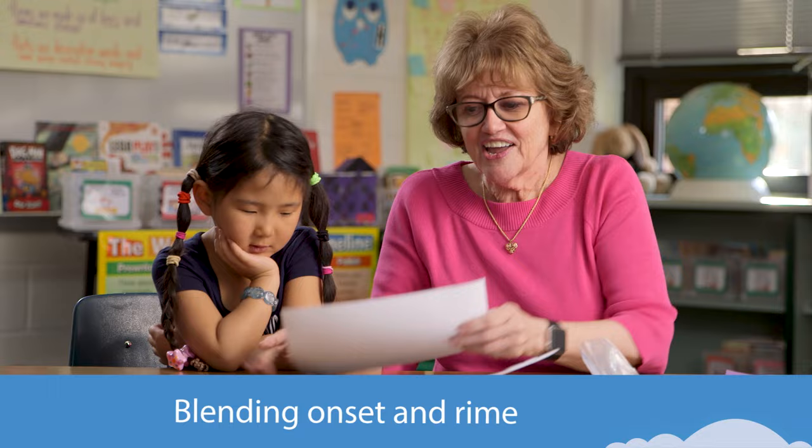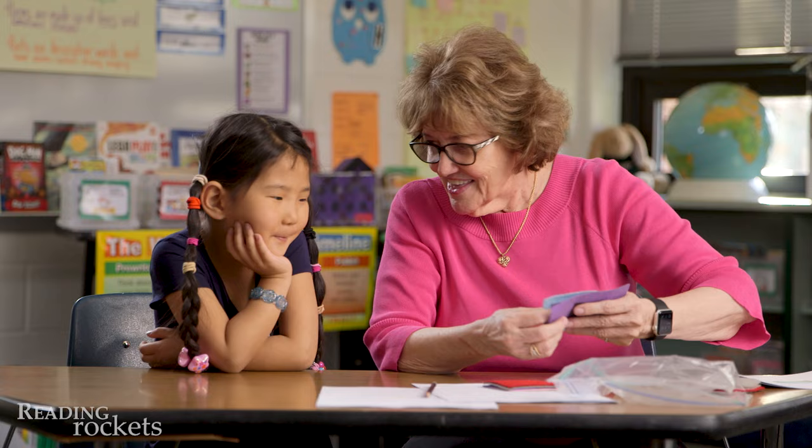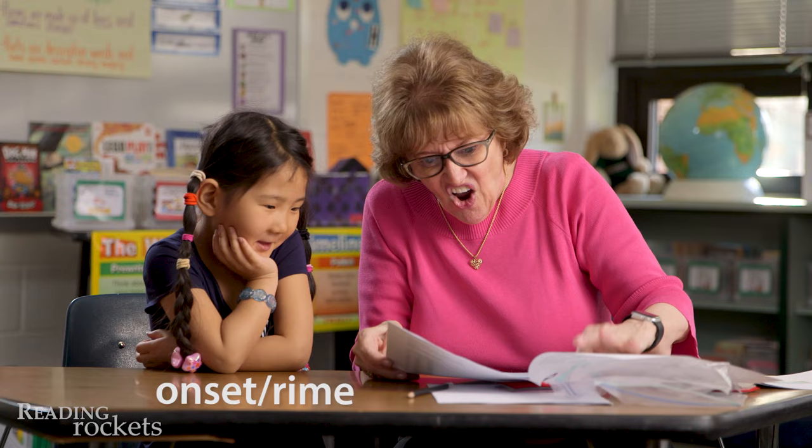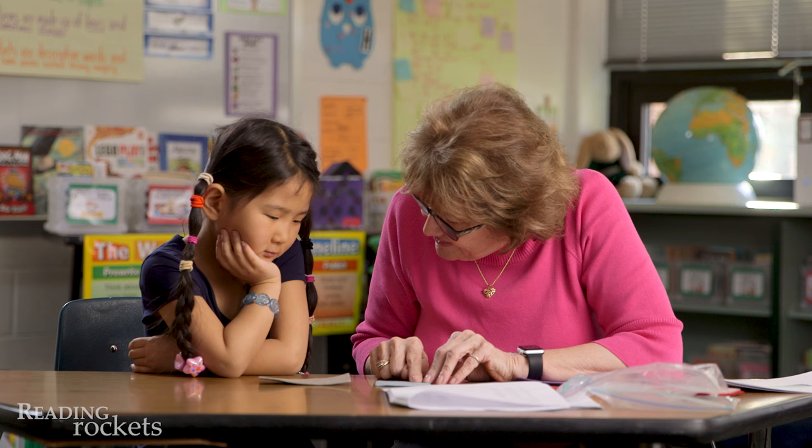We are now going to put together two parts of a word again. I'm going to see if you can tell me what it is. We're going to do something called onset rhyme right now. Watch this. This is ssss. Un. What's this? Un. What happens if I put it together? Sun.